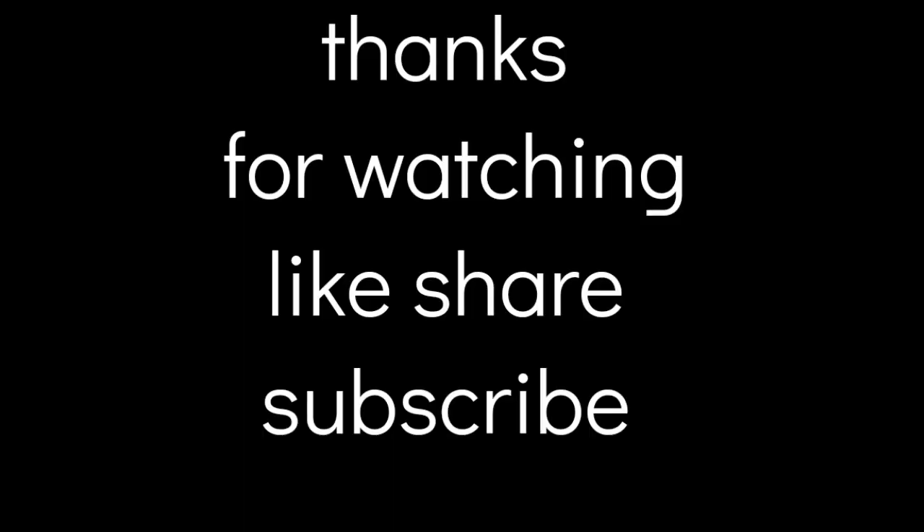As always, guys, thank you for watching my videos. Please like, share, and subscribe. If you haven't already subscribed, hit the subscribe button and don't forget to tap that bell and choose 'All' so you don't miss any of my future uploads. Thanks, bye!